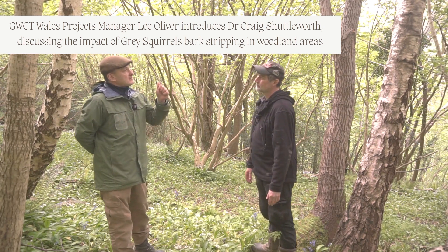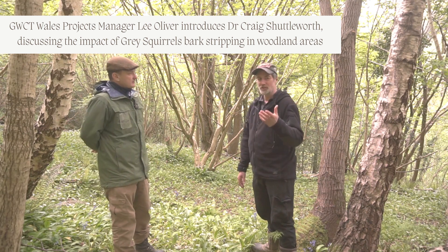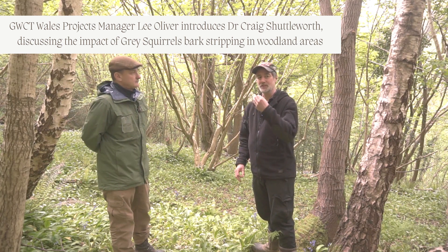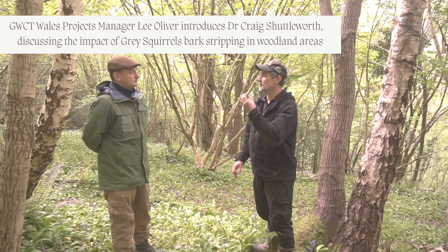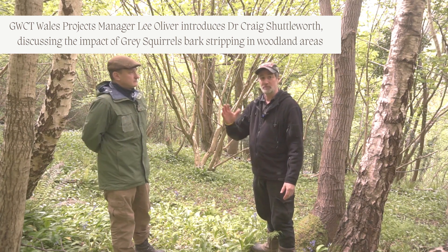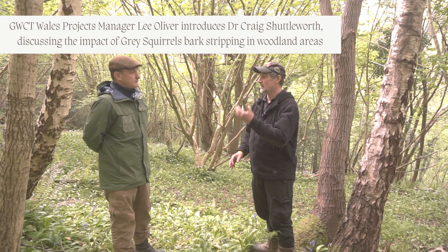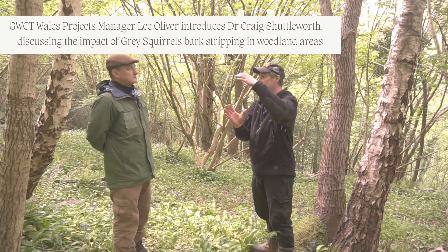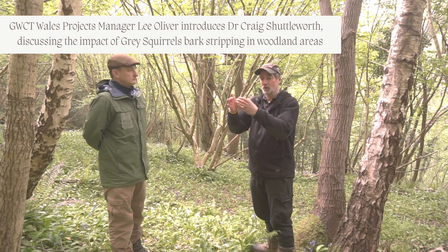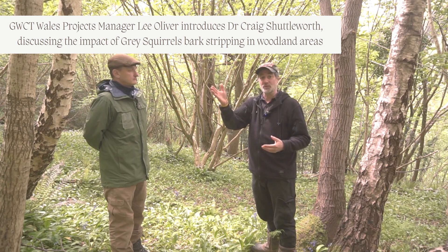We also found thumb-sized bite marks. The thumb-sized marks — around 50 pence in size — tend to be where a grey squirrel has begun to experiment, to see what's underneath the bark and how much volume of sap there is. Where stripping is particularly damaging is where large areas are removed and they can take all the bark around the tree. When they do that, whatever is above that point on the stem will die, because it removes the ability for water to move up and for sap sugars to move down.